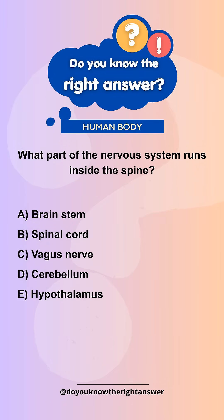Will your mind handle this challenge? What part of the nervous system runs inside the spine? A. Brain stem. B. Spinal cord. C. Vagus nerve. D. Cerebellum. E. Hypothalamus.